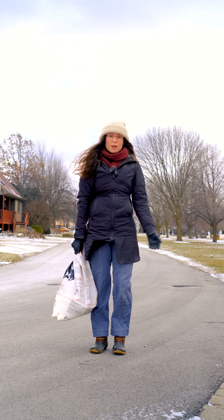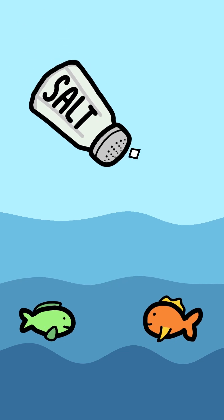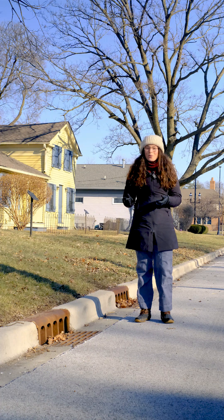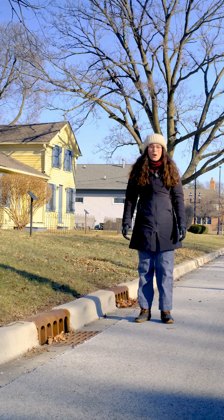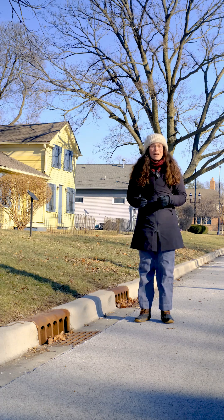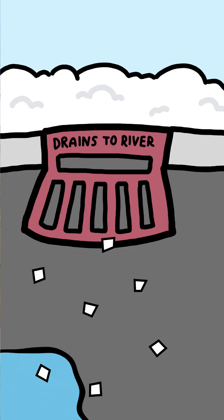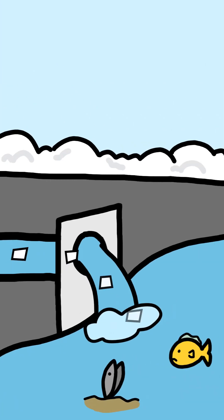Did you know that every time we salt our roads, we might be salting our rivers too? When we spread salt on roads, parking lots, and sidewalks, it doesn't just disappear when the snow melts. Instead, a lot of that salt gets washed into storm drains like these, and these drains lead directly into our local rivers and streams.